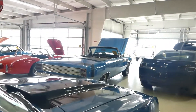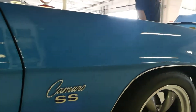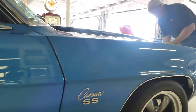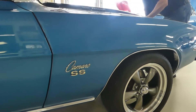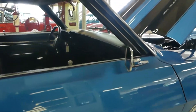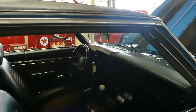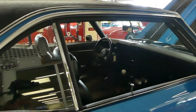Good day everybody, Kurt with the Classics here. Extremely proud to introduce this beast in the form of a 1969 Chevrolet Camaro. You heard it coming in, coming from a 454 big block — it is a four-speed car.